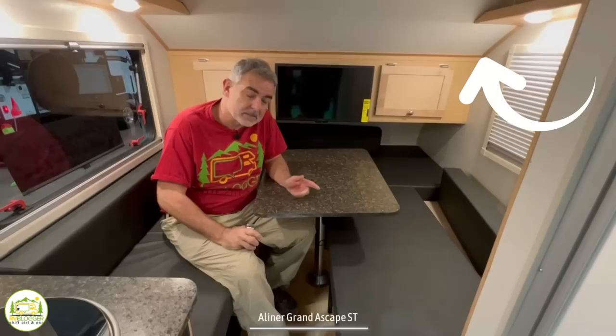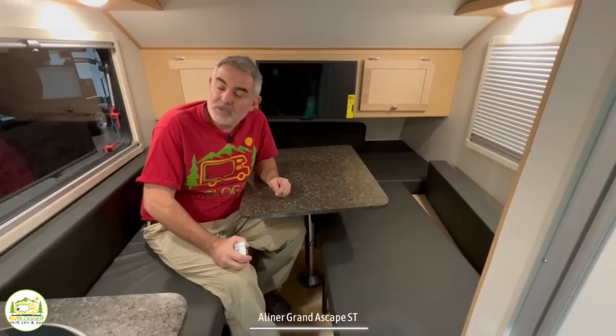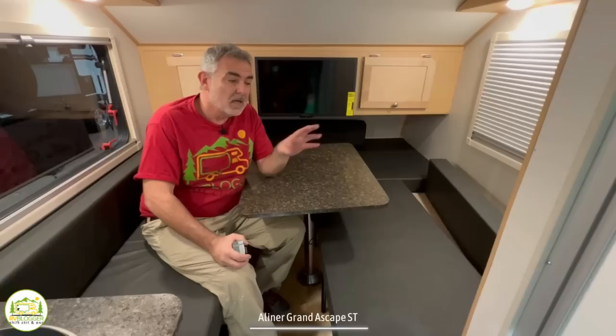If you don't know what a gaucho bed is, head over to rvblogger.com, hit the search magnifying glass, and type in the word 'gaucho' to find our article called 'What is a Gaucho Bed?' It's a very popular setup, especially in camper vans, but some smaller travel trailers make use of the same style of bed.